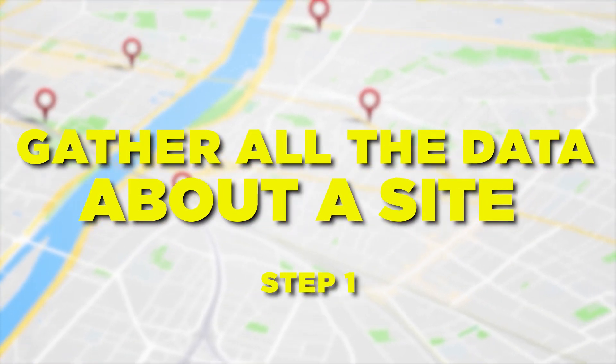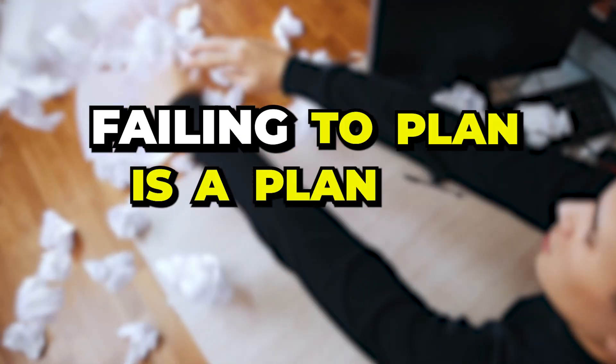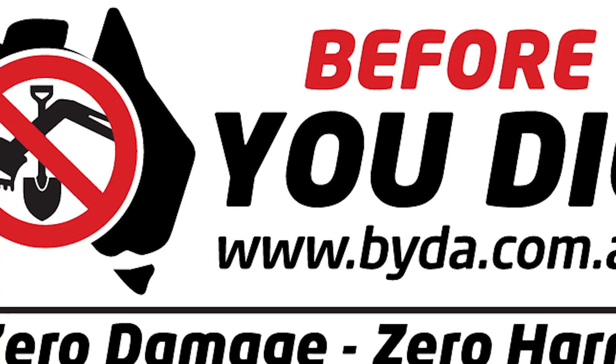When starting out, it's best to gather all the data about the site before getting any equipment out. We like to follow the five P's: proper planning prevents poor performance. In other words, failing to plan is a plan for failure. Requesting and reviewing the before-you-dig drawings is one of the first steps you need to do — it's the essential first step.